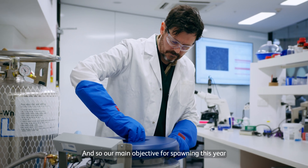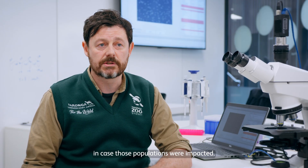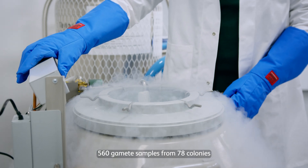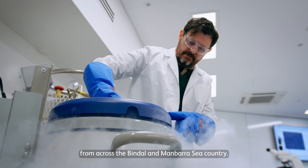Our main objective for spawning this year was to cryopreserve and bank as much genetic material as possible in case those populations were impacted. In 2023, we cryopreserved 560 gamete samples from 78 colonies, representing 11 species of coral from across the Bindal and Munborough sea countries.